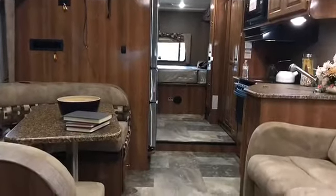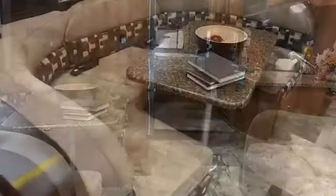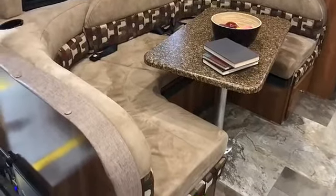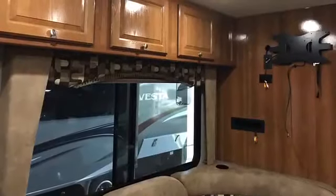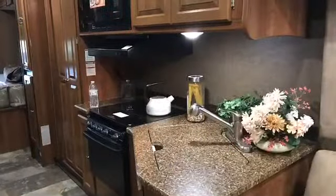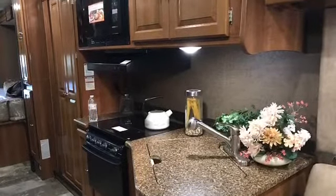This is a great full-time coach. You can take a look at this layout — it does have a nice U-shaped dinette, which everyone seems to be favoring these days, and it can also be made into a bed. Solid oak cabinets — I can't tell you how nice this cabinetry is. It's a nice raised panel oak with a medium finish.